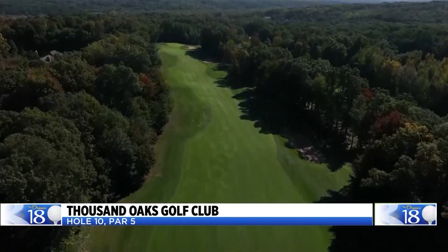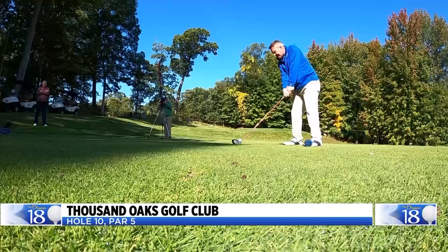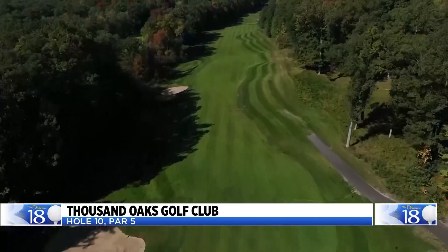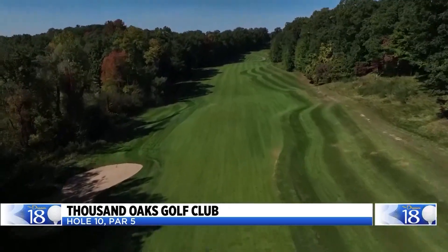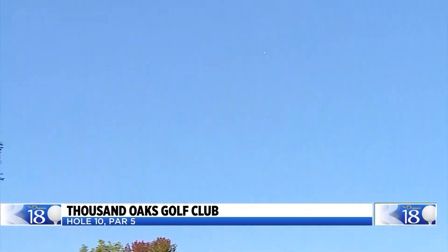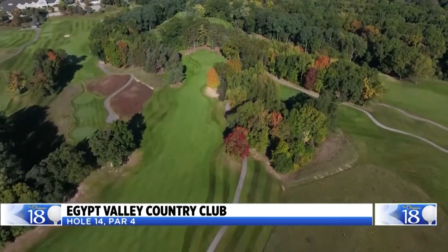The par-5 10th hole at the Reese Jones-designed Thousand Oaks Golf Club in Grand Rapids. Give it all you've got from this elevated tee, but don't stray too far off the fairway. The approach shot is into a big green that slopes left to right. Thousand Oaks started out as a high-end public golf course — it's private now. It's also hard to believe you're in Grand Rapids when you play here. If you didn't know you were in Michigan, you'd swear you were in North Carolina.